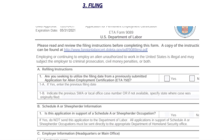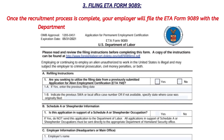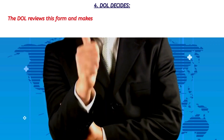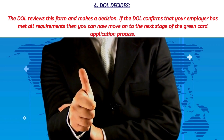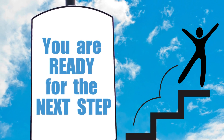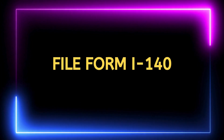Once the recruitment process is complete, your employer will file ETA Form 9089 with the Department of Labor to officially apply for the labor certification. The Department of Labor reviews this form and makes a decision. If they confirm that your employer has met all the requirements, you can move on to the next stage of the green card application process.